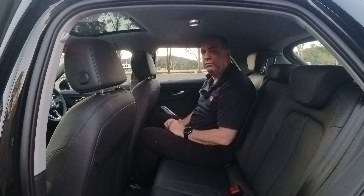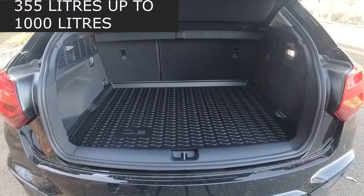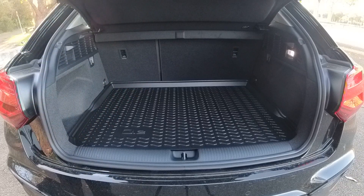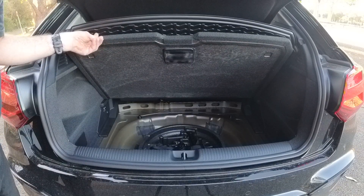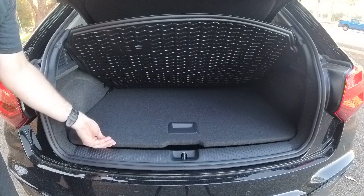In the boot of the Q2, we have 355 litres of luggage space, and that's expandable to 1,000 litres with the rear seats folded. You do get your tether points — there are two on the back of the seats. You've got a little bit of storage on the left and right, some tie-down hooks along with an LED light. And if you open the floor, you don't actually get a spare wheel — you have your breakdown tools and a puncture repair kit.